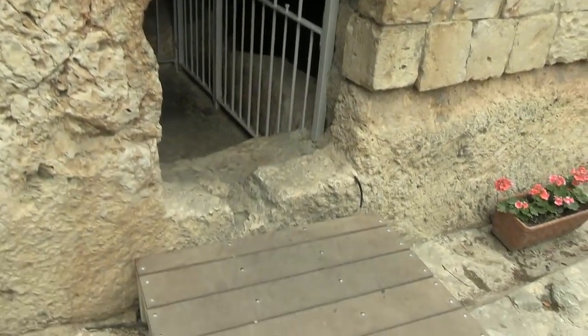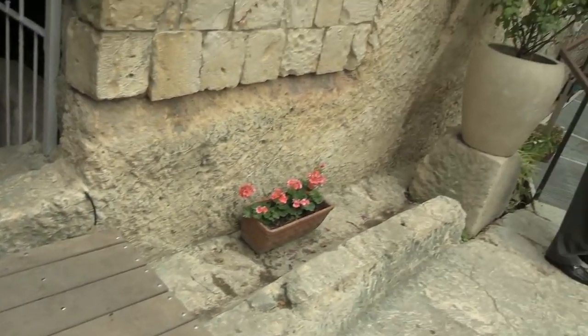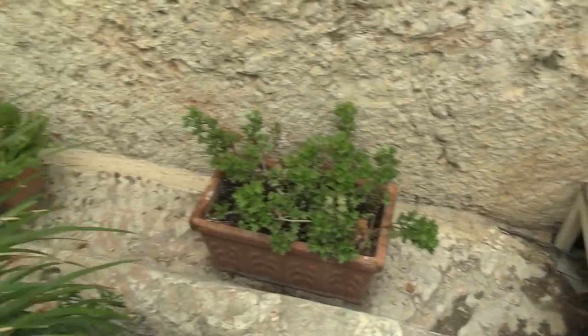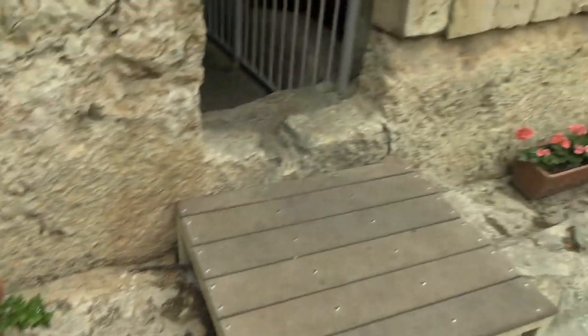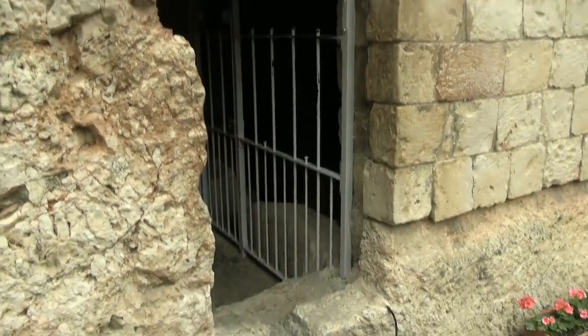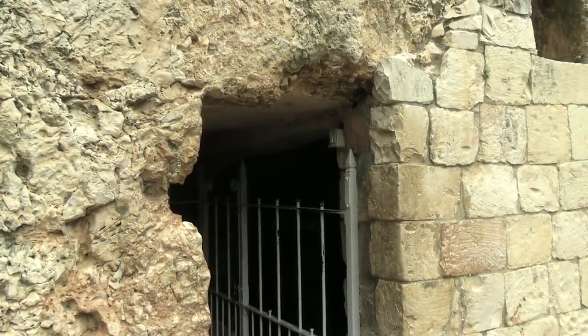Here's the tomb, and here's what's interesting. There's a little channel for rolling a stone in front of the tomb. As a Jewish tomb, this would have been much shorter, but it's been chiseled out over the years.